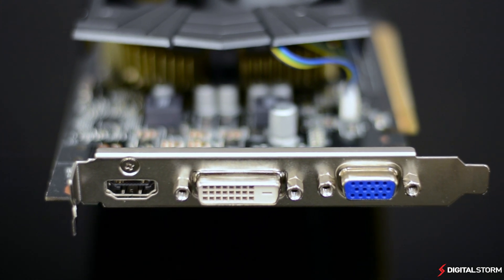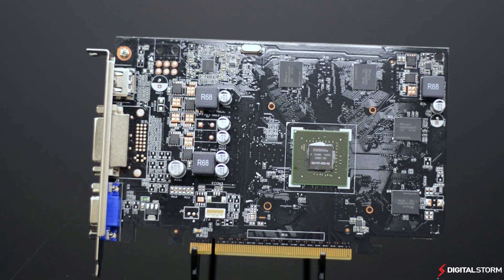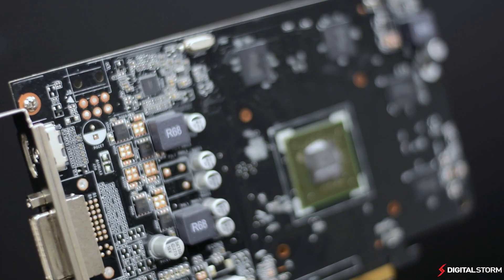Overall, the GTX 750 is the perfect card for those looking at a budget build. It's power efficient, produces little heat and noise, and packs tons of bang for its size.